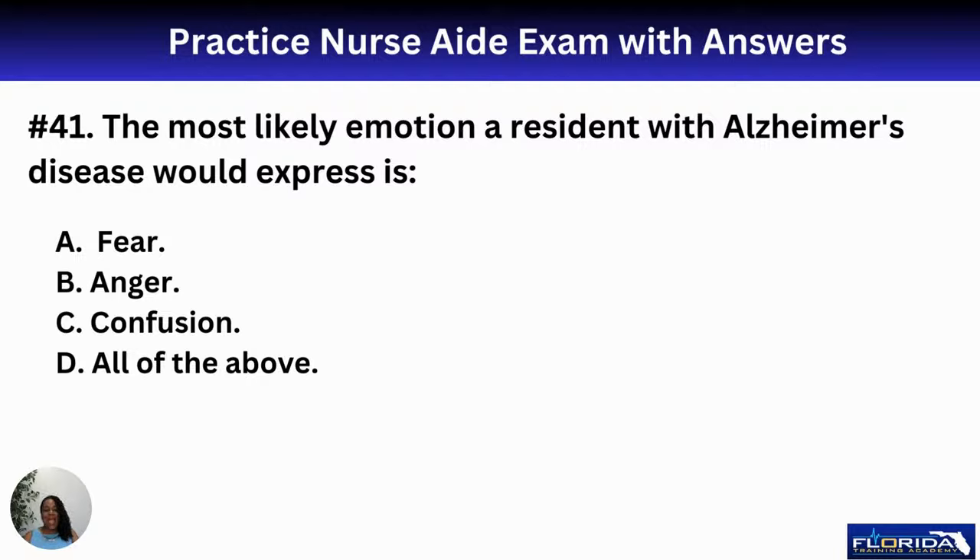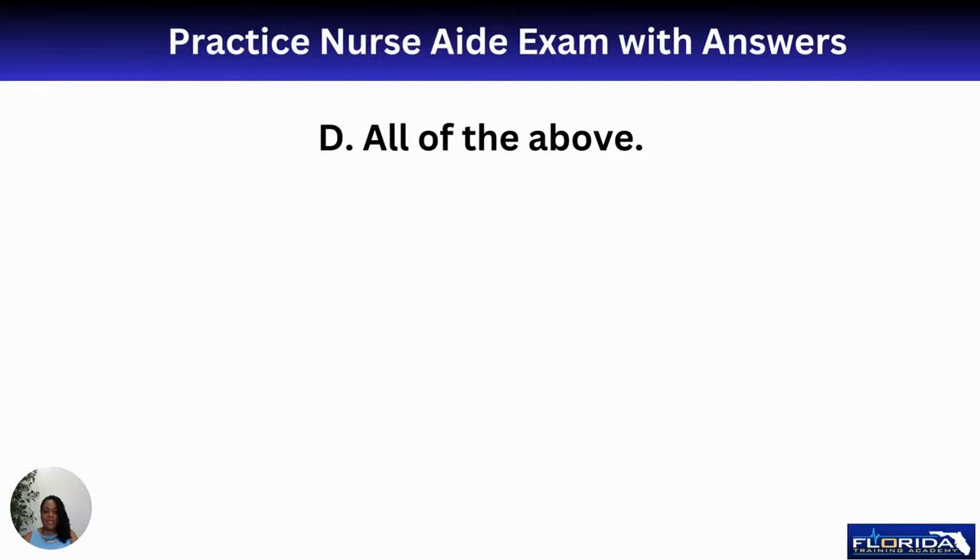Number forty-one: the most likely emotion a resident with Alzheimer's disease would express is A, fear; B, anger; C, confusion; or D, all of the above. Alzheimer's involves late-stage memory loss. Imagine if everything was unfamiliar — someone says they're your wife but you don't recognize them, and people keep stopping you from leaving. Residents can feel fear because they don't know who you are, anger because they're being told what to do, and confusion. The best response is D, all of the above.